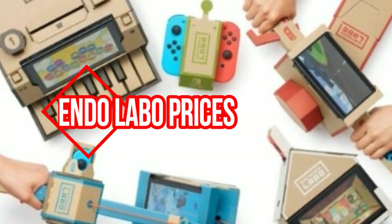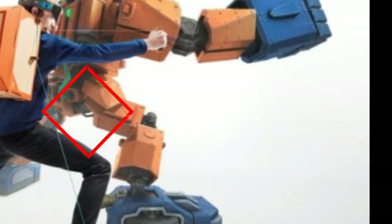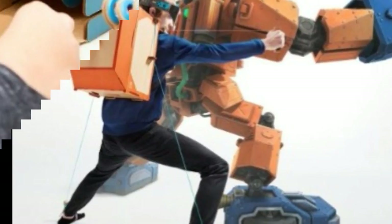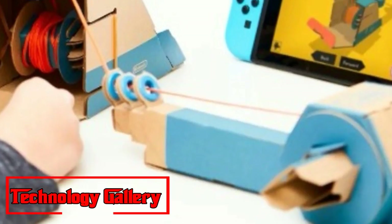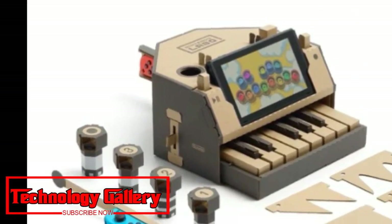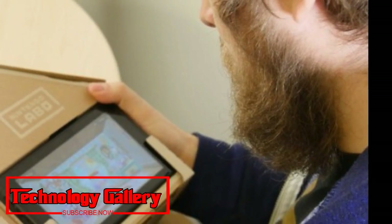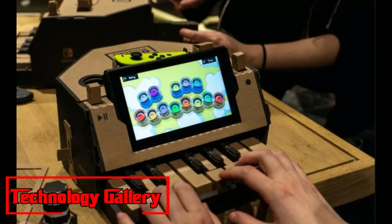The best Nintendo Labo prices on Amazon Prime Day 2018. Ready for the creative cardboard craze on the Nintendo Switch? Without a doubt, we can't be the only ones that are head over heels excited by the Nintendo Labo. It's the most recent super fun, super imaginative gaming gadget from the Japanese organization, and we have you covered for the best Nintendo Labo bargains for the new cardboard craze on the Nintendo Switch.